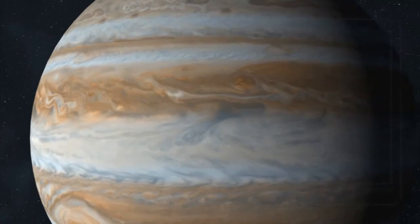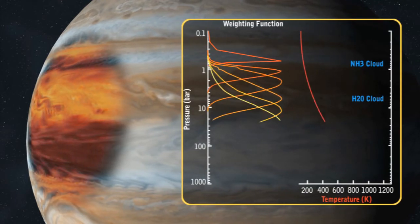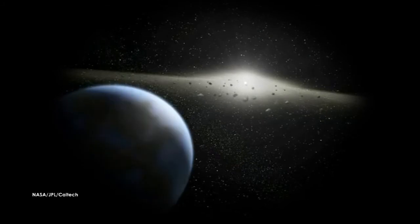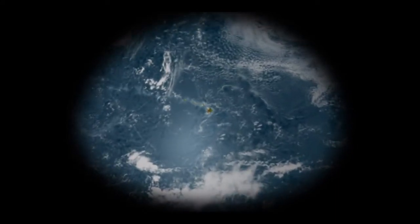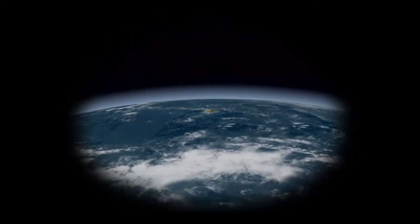One of Juno's main science objectives is to characterize the amount and source of water on Jupiter. It's an important question because the history of water across our solar system is very important to the formation of Earth and life itself. All life that we know of on Earth needs water. In fact, wherever there's water, there's life. But we don't know where our water came from.